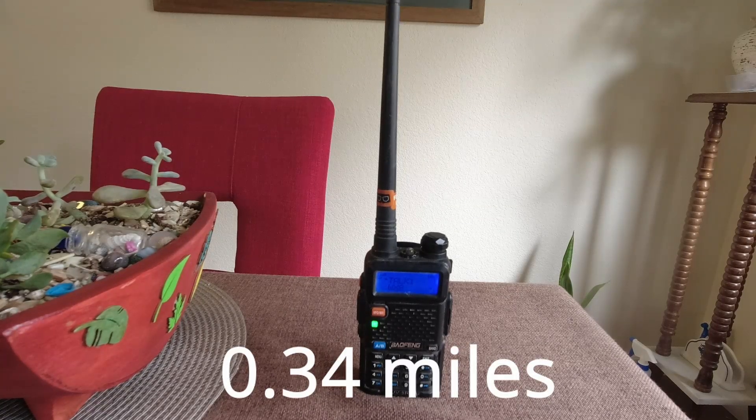Baofeng at 0.34 miles, Rocky-Talky at 0.34 miles, 20-watt mobile at 0.34 miles. Then Baofeng at 0.57 miles, Rocky-Talky at 0.57 miles inside the car, and 20-watt mobile at 0.57 miles.